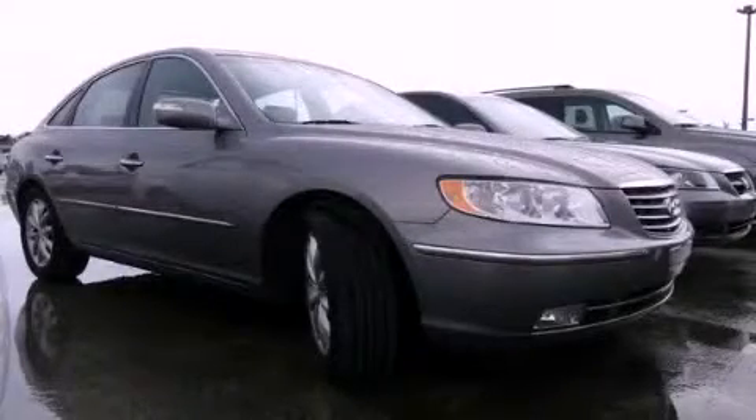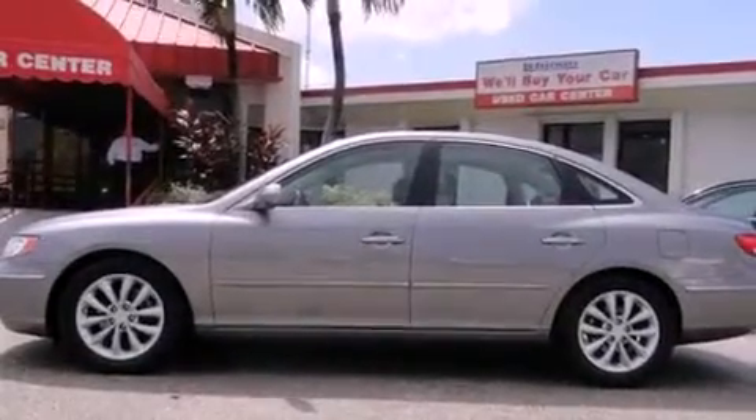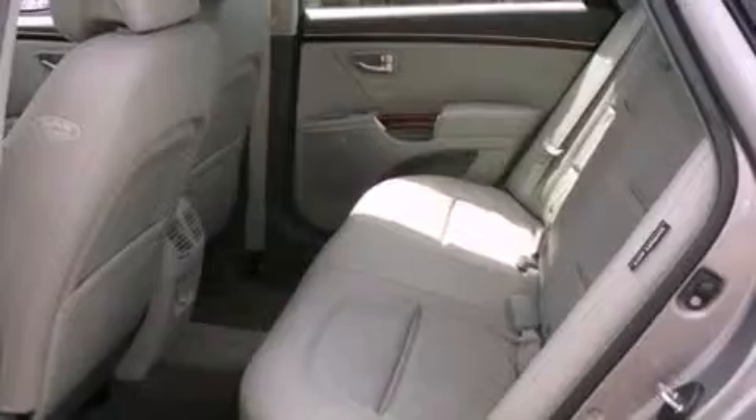This is a 2008 Hyundai Azera. It has a six-cylinder engine and an automatic transmission. Its top features include a sunroof, heated front seats, 10 perfectly positioned speakers, and traction control and stability control systems.